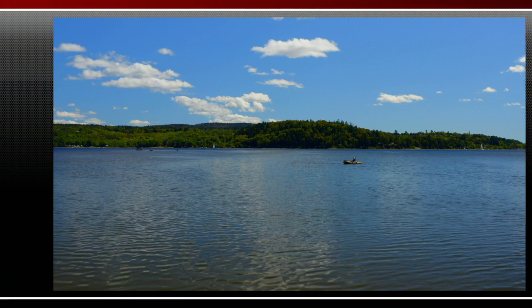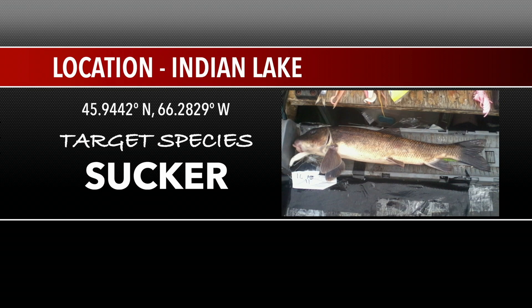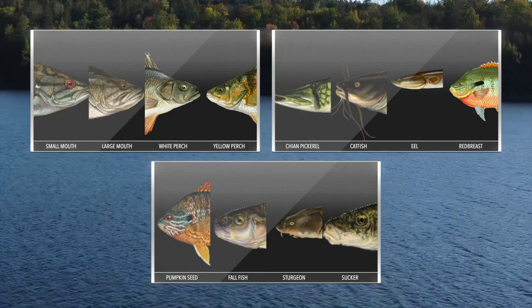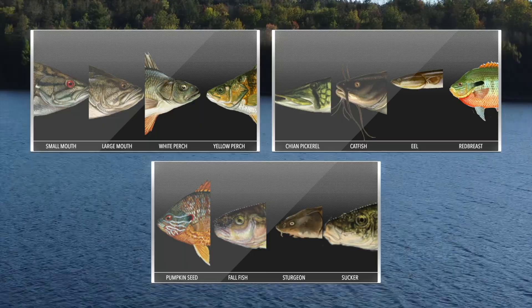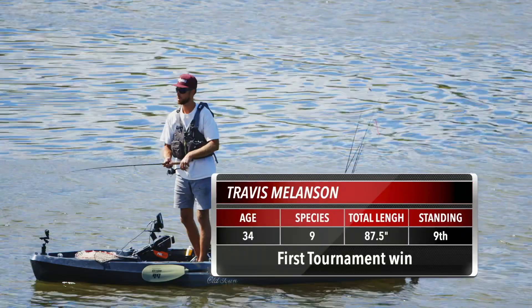Indian Lake saw John win his second tournament in a row, highlighted by the only sucker caught that day. Perth Andover, Oromocto, Mactaquac, and Chipman tournament stops saw over 500 fish caught, photographed, and released, highlighting 12 different species. Travis Melanson notched his first tournament win, and Rene Pelletier narrowly pushed ahead of John Cale for the first time in the series.